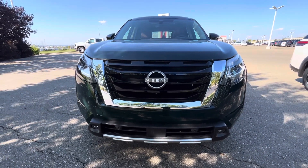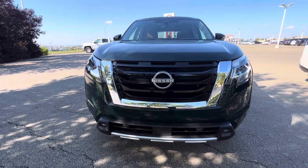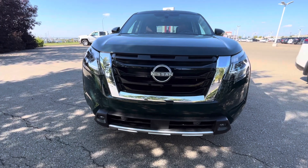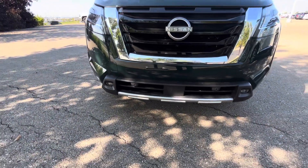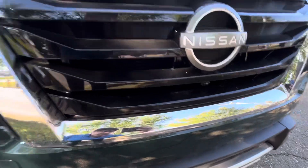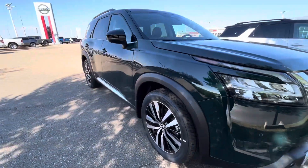Hi, good afternoon, this is Sachin here at Shivud Nissan. I'm making a short video on the 2024 Nissan Pathfinder Platinum in a nice green color. Here is the front view of the vehicle with LED lights, fog lights, sensors on the front bumper, and the front camera.